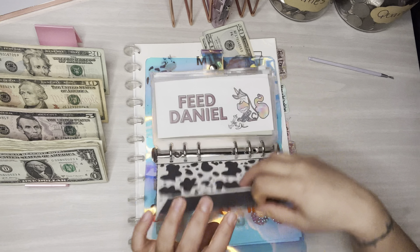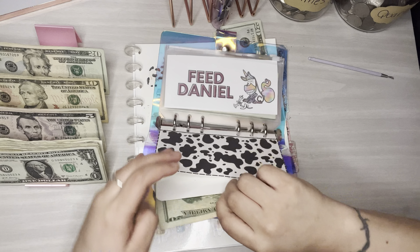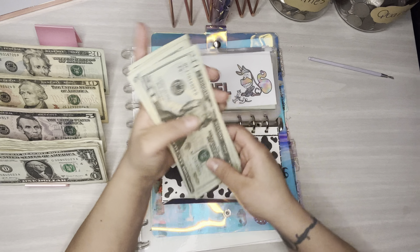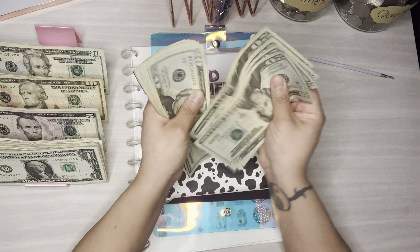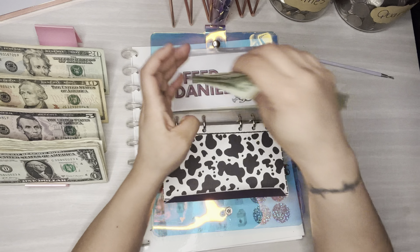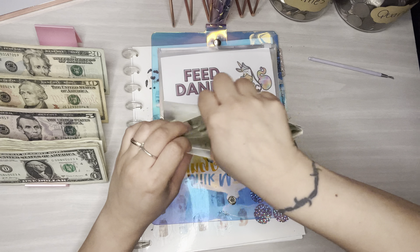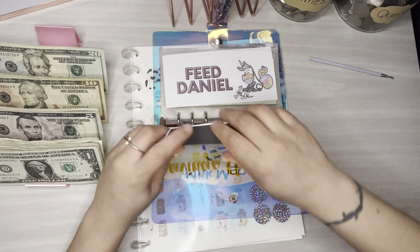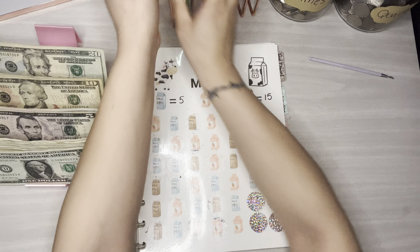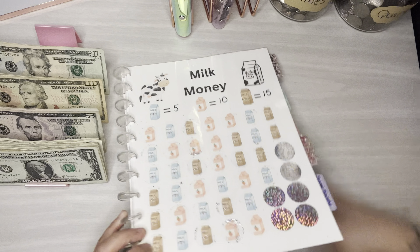The envelope did come with it and I have yet to fix it. Now in Milk Money I have $360. Wow, this is going to be awesome savings — I'm shocked! Okay, that's done for this one.